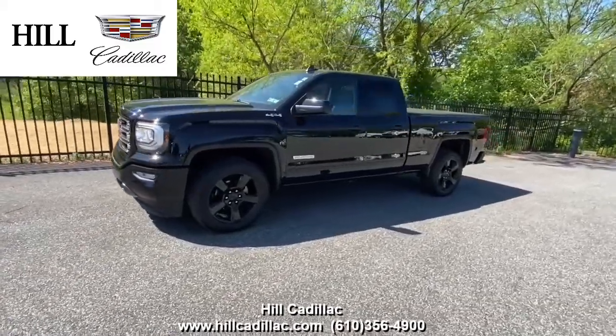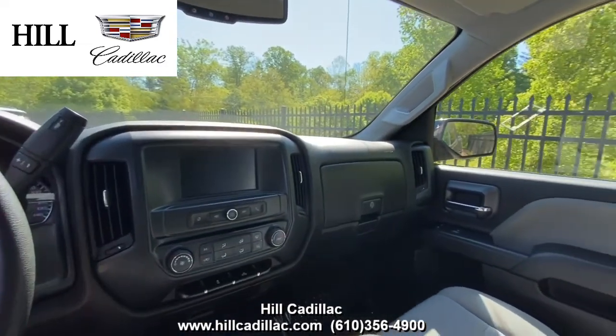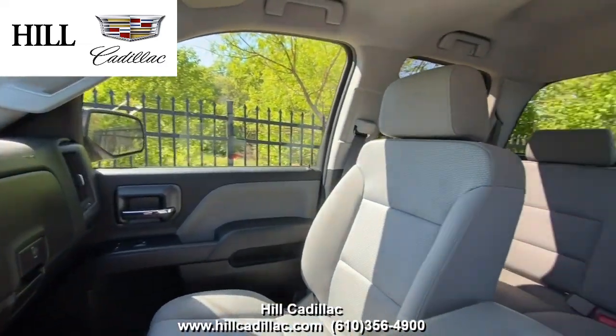On our lot, we have this pre-owned 2019 GMC Sierra 1500 in black. It has 16,201 miles on it and has had one owner.